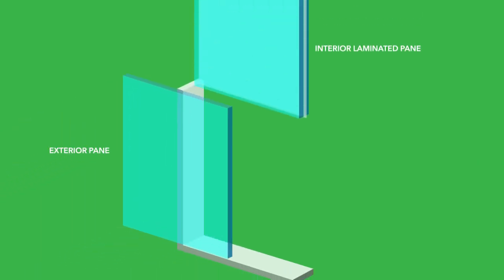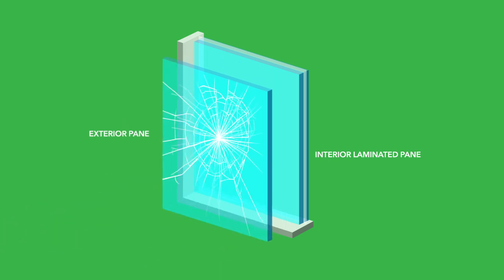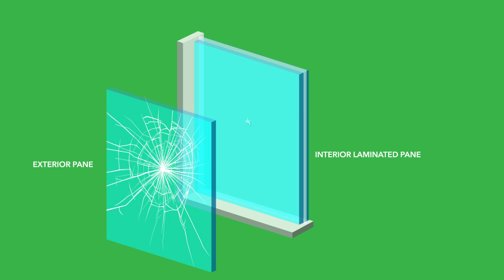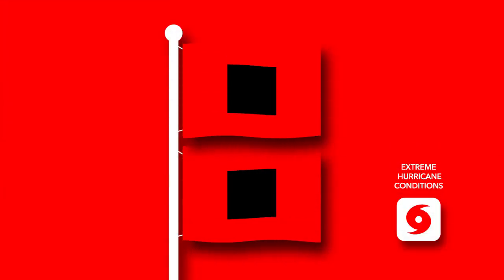Impact-resistant glass is made with an invisible plastic interlayer sandwiched between two panes of glass on the interior side of the glass panel. The outside pane may break, but the laminated interior pane will hold and limit objects from penetrating the window. A small hole may result, and under extreme and repetitive impacts the glass may break further, but the interlayer material will keep the window unit intact under even extreme hurricane category conditions.